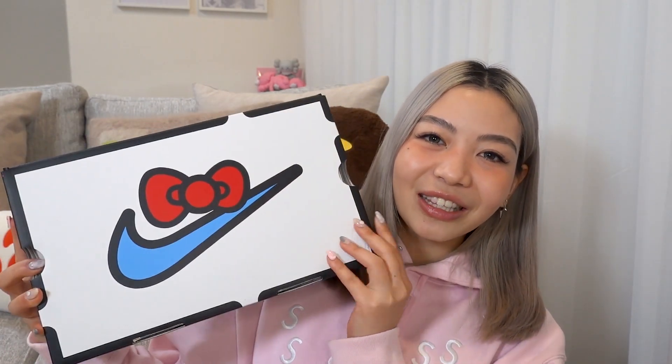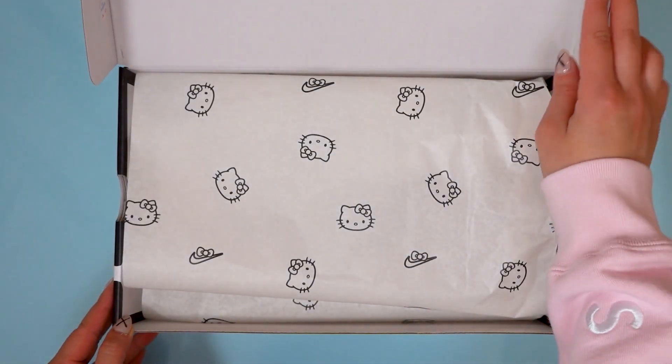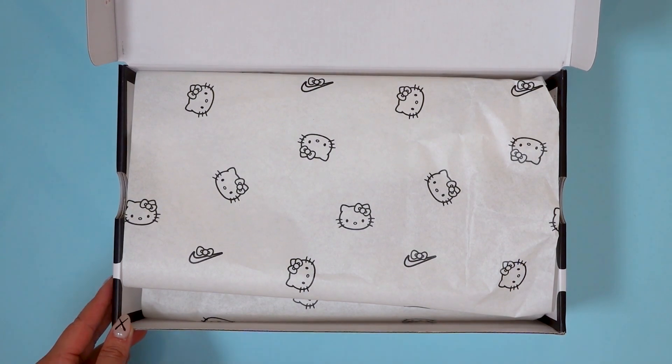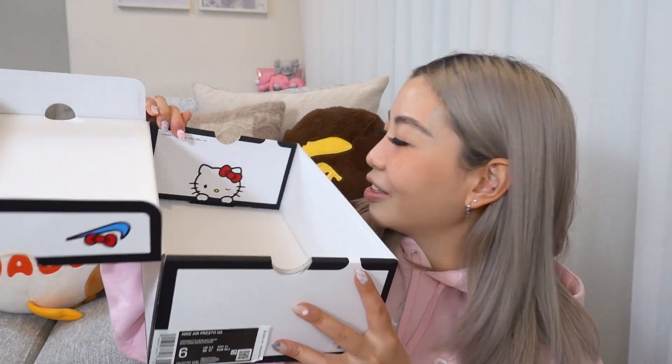Today we're here to talk about the sneakers. First of all, look at this box — I really love it when collabs do special packaging. You can see that is the classic Hello Kitty bow as well as the Nike swoosh, and the colorway and design of the box is very in line with Hello Kitty's branding. Inside, you'll notice the paper also has the Hello Kitty and Nike logo. And on the inside of the box, there is a little Hello Kitty winking, which I think is super, super cute.